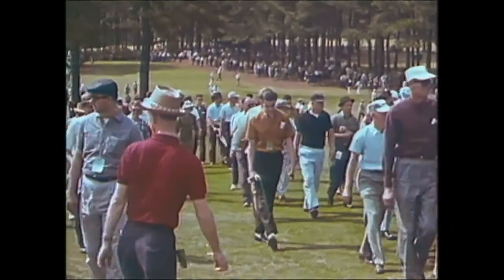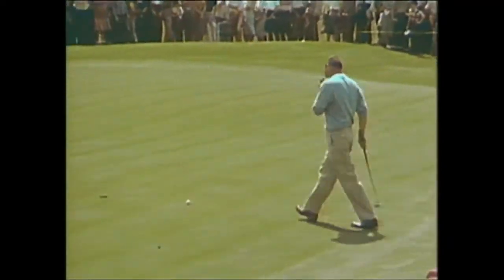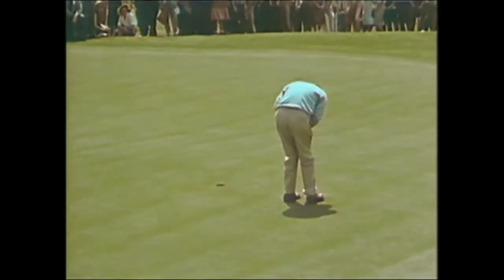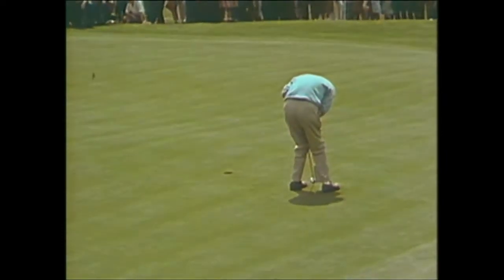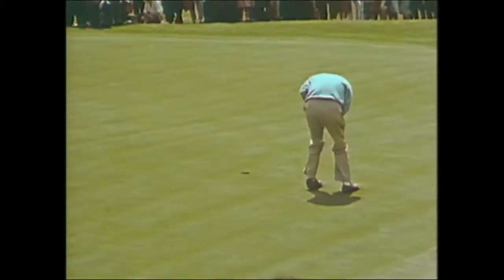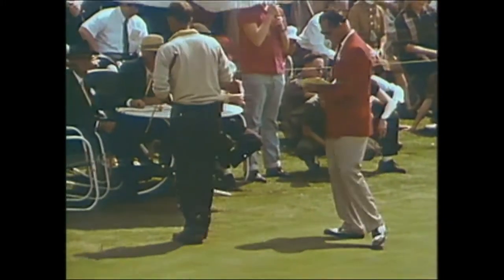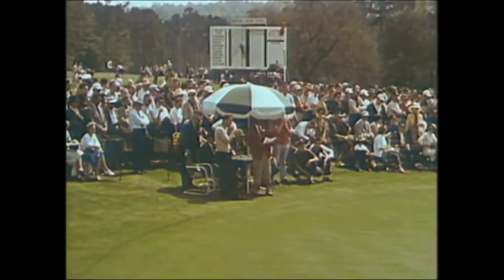The crowd has seen some fine action here early today. Now rounding the turn comes Billy Joe Patton, a colorful Carolina amateur. He has this putt here on the ninth for a par, and up and in — Billy Joe gets his par. His playing companion Arnold Palmer reports to the scorer that he has done the first nine today in 33 strokes — that's three under par. The favorite is off in front.